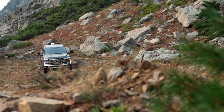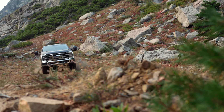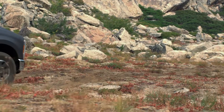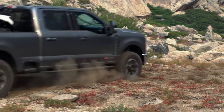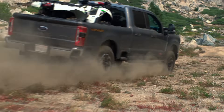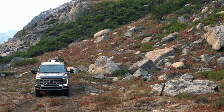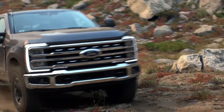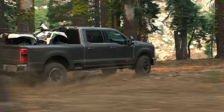The Super Duty has a new engine lineup that promises to be the most powerful and most capable, with best-in-class towing and payload capacities. While we don't have the full story unfortunately, Ford is still hard at work delivering on this promise. But we do know that there are four engines to choose from, all paired to a 10-speed automatic transmission.